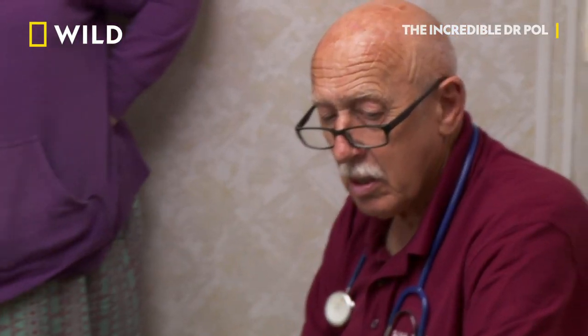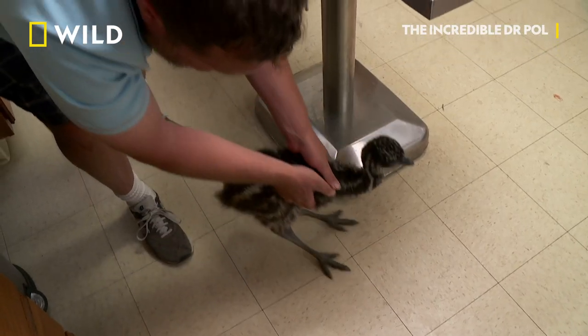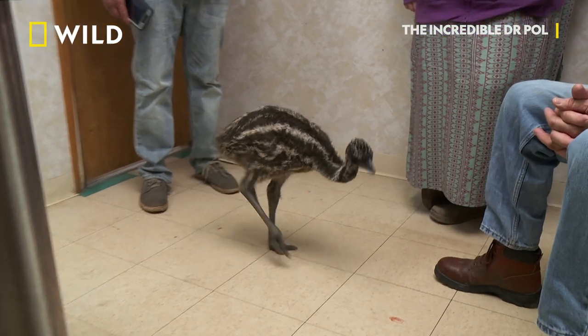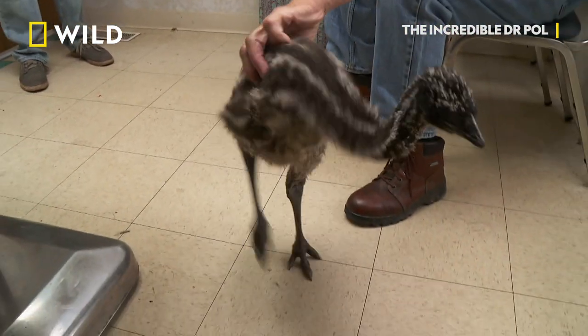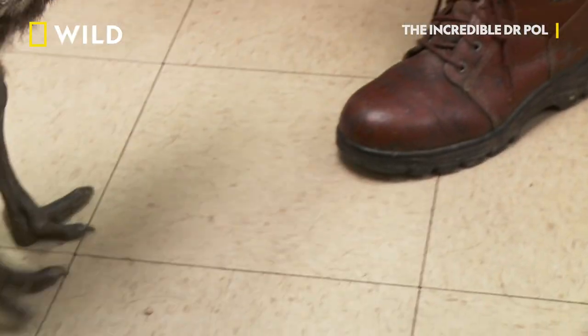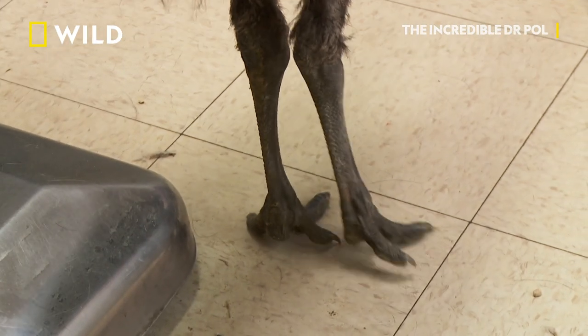It's a young one. It cannot walk good for some reason or another. And emus cannot fly, so they have to walk. I see his legs are swollen — his joints are swollen. I think he's thin too. There he goes again. Come here, sweet.